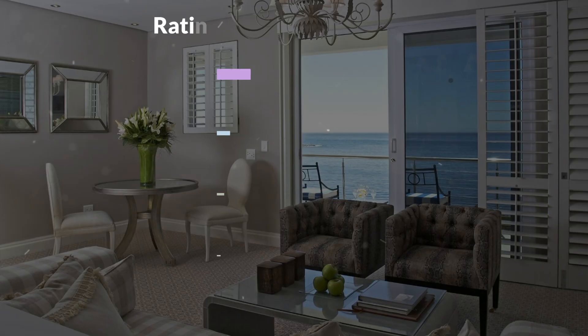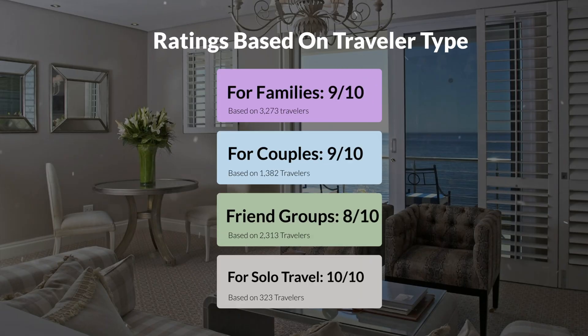Now, let's move on to our personal ratings for this hotel, depending on the type of traveler. For families: 9 out of 10. For couples: 9 out of 10. For friend groups: 8 out of 10. For solo travel: 10 out of 10.